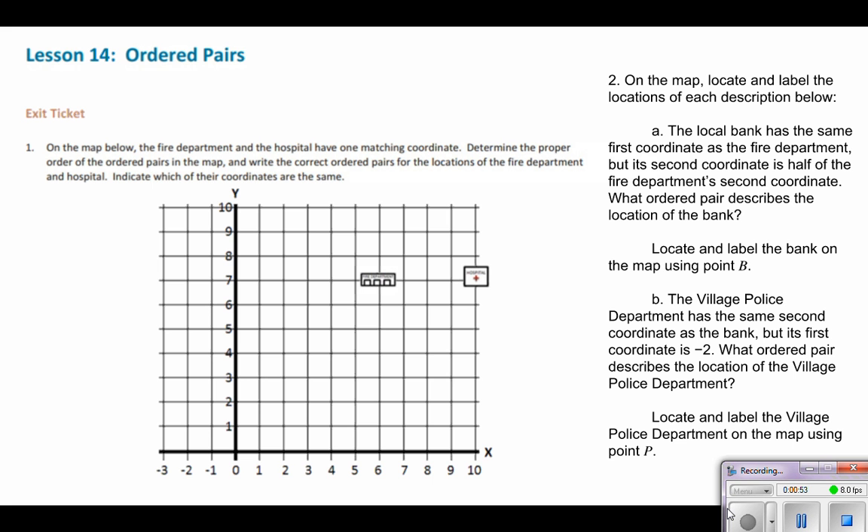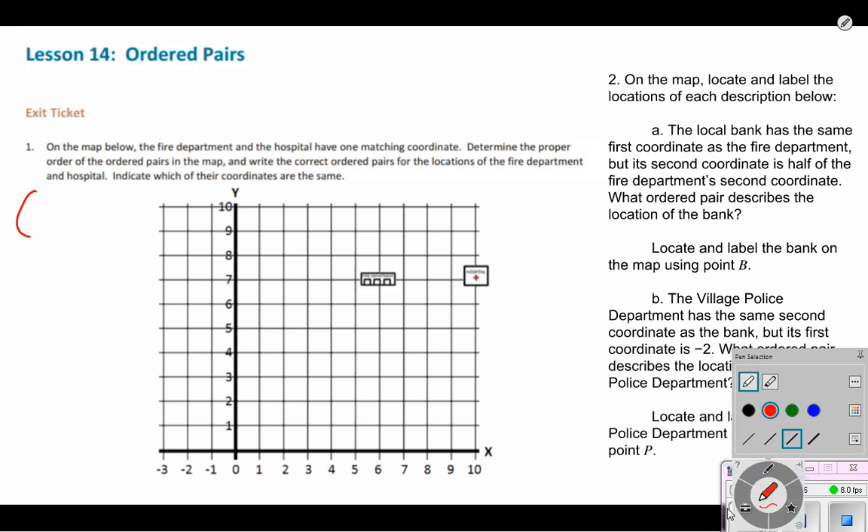The first thing we need to understand is that the ordered pair always has to have the exact same order — it has the X before the Y, and that never changes. So we know that the correct order is X, Y.